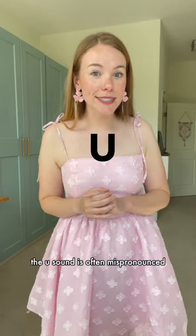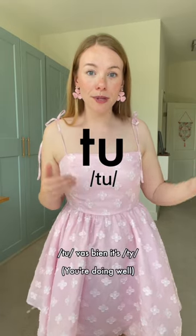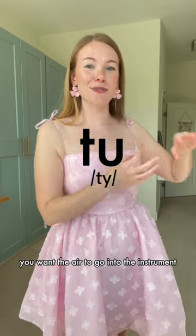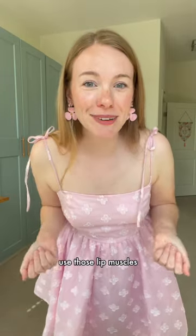The 'u' sound is often mispronounced. It's not 'tu vas bien' — it's 'tu'. The air is almost going directly down, like you're playing the flute; you want the air to go into the instrument. So 'tu vas bien', not 'tu vas bien' — 'tu vas bien'. Use those lip muscles and you'll improve your French accent. Voilà.